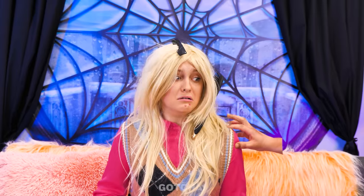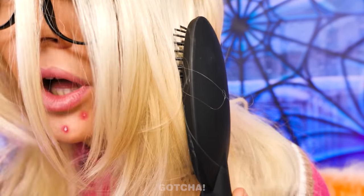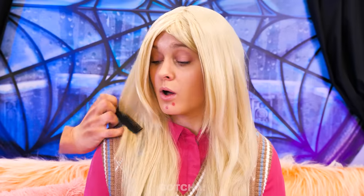That tickles! Look who is here to help! Thing is very strong, even if he's just a hand! He can move the hairbrush all on his own! And now for that small comb!